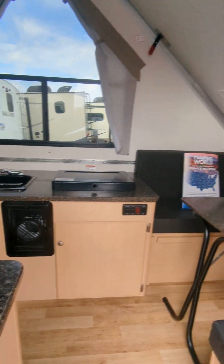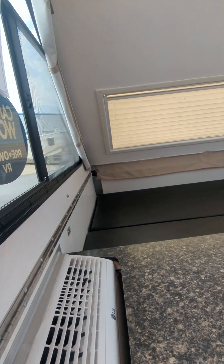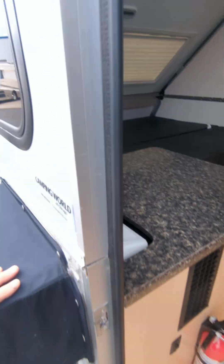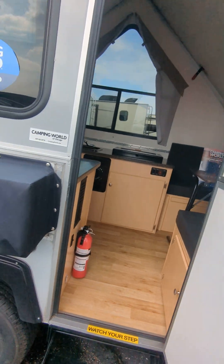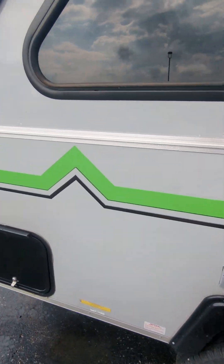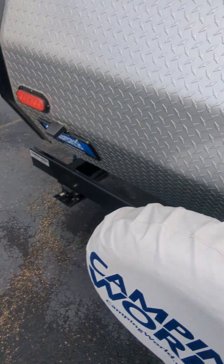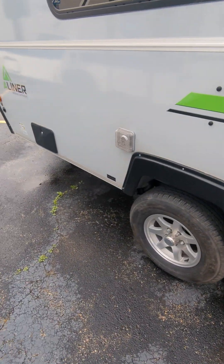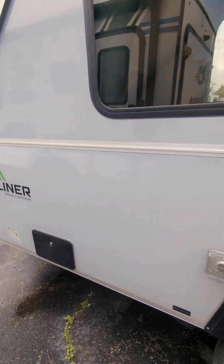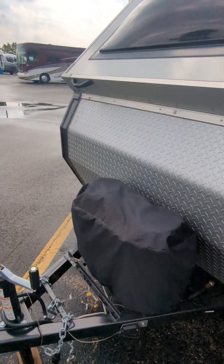You do have heat, you do have air, you do have a MaxxFan up top. This thing drops down and assembles really easily. You do have an outside AC unit. Very cool — full size spare.